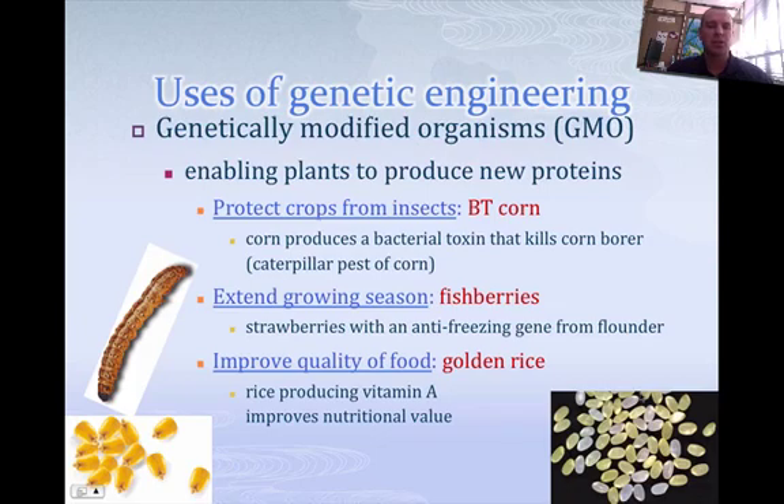There are a lot of uses for genetic engineering currently. One would be how we protect insects from eating certain crops. BT corn is probably the most famous genetically modified organism, or GMO — it's when bacteria produce a toxin that keeps caterpillars from eating the corn. Farmers like it, they get more corn and make more money, and we like it because there is food to eat.